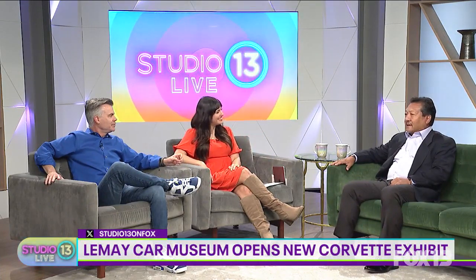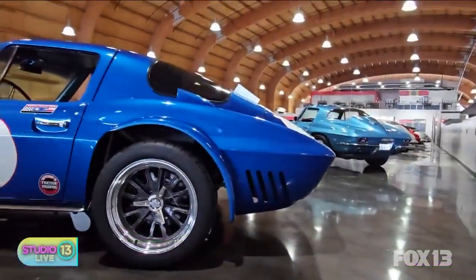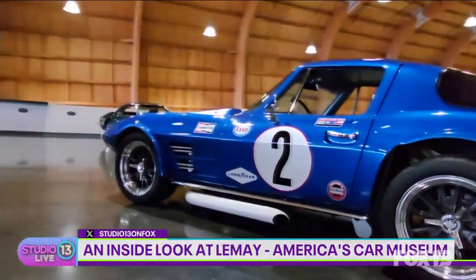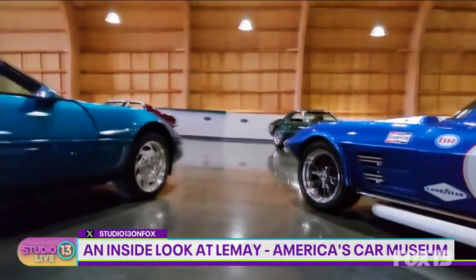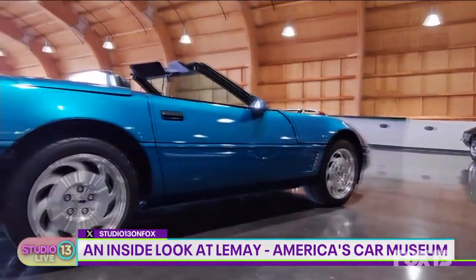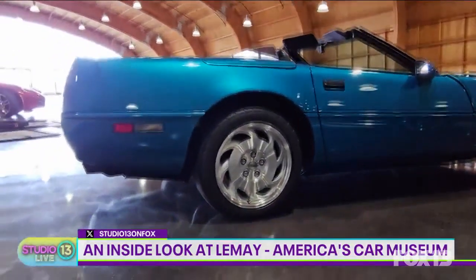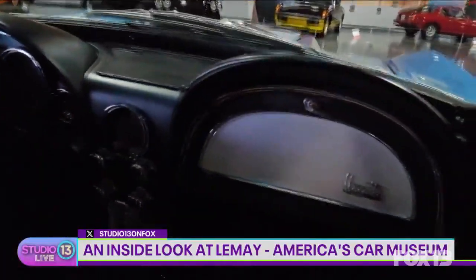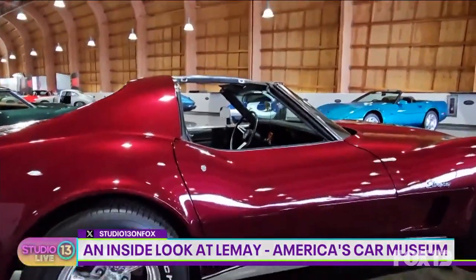It was a great weekend. On Friday we had a members-only sneak preview so they got to see the exhibit before it opened to the public, and then Saturday was our public opening. It was great because we actually had people show up two hours before the museum opened waiting to get in. A lot of them brought their own Corvettes, so we allowed them to park on the plaza — people who came down got to see the cars in the exhibit but also cars on the plaza, a double benefit for them.